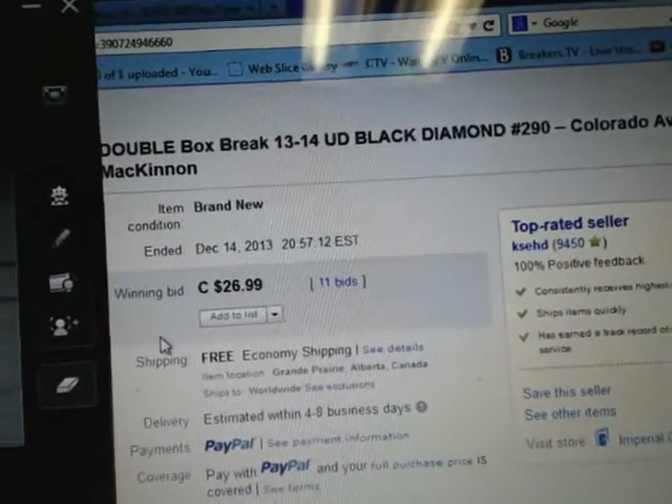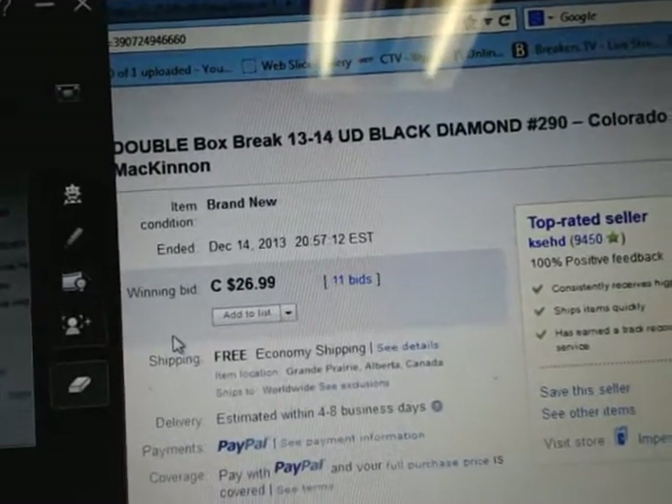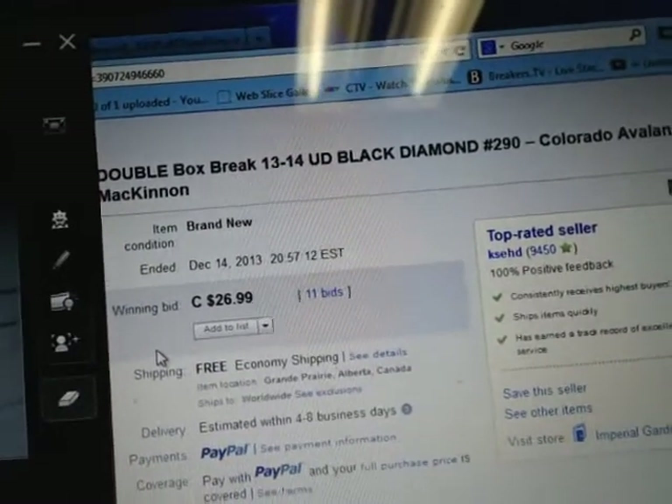Hey there guys, welcome to KSED's Double Boss Break number 290 of 1314 Upper Deck Black Diamond. The last break ended with the Colorado Avalanche on December 14th at 8:57pm Eastern Time.